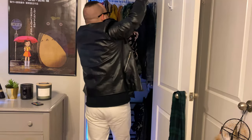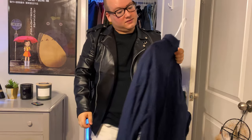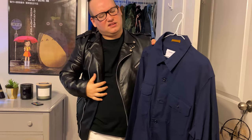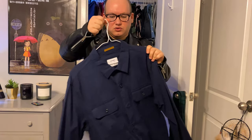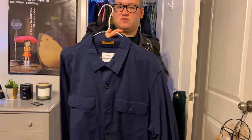Mind you, my closet is color organized. This is from Old Navy — my sister got this for me for Christmas or my birthday last year, I'm not sure. It's like a kind of worker's jacket. It's blue and really, really comfortable.